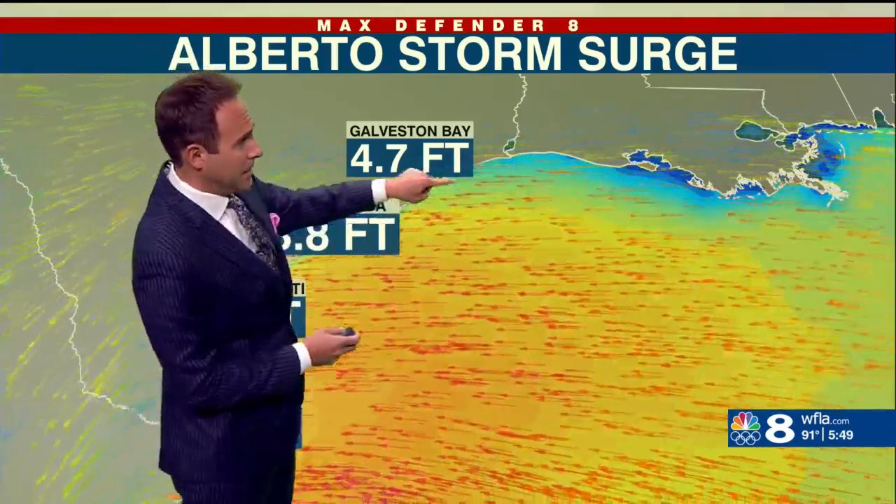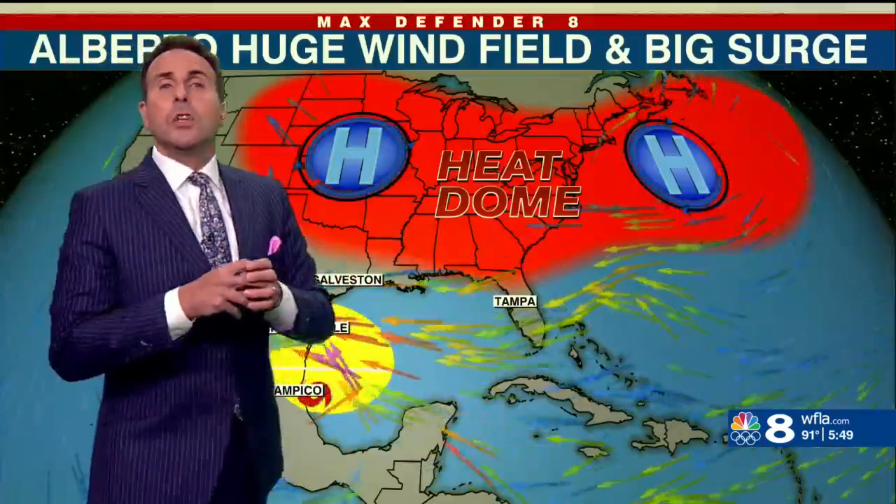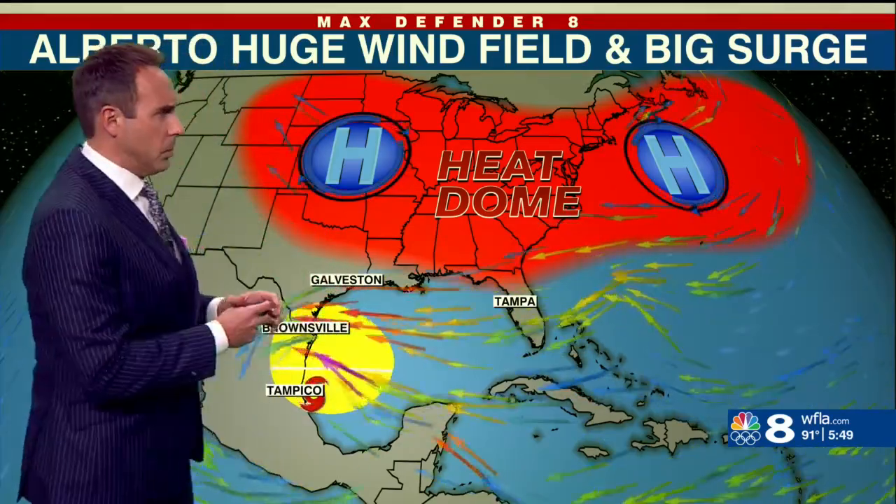In Galveston Bay, because it funnels the water inside the bay, it causes more storm surge — 4.7 feet of surge there. So what was going on? Why would Alberto, such a weak storm, cause so much storm surge?